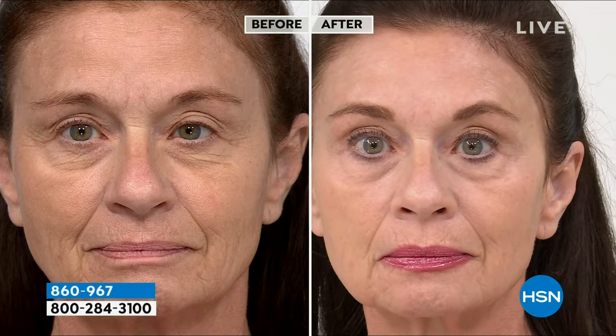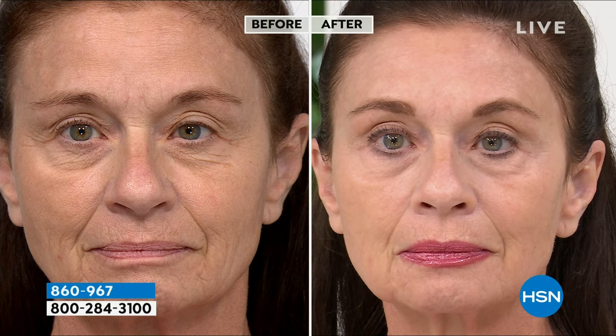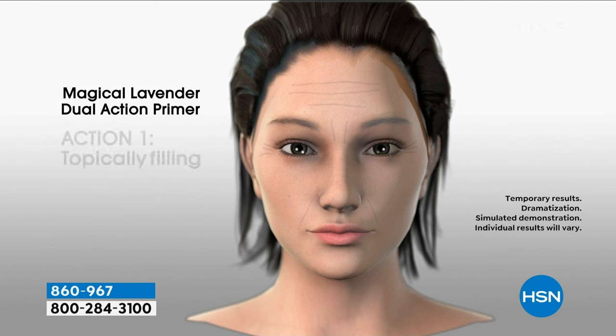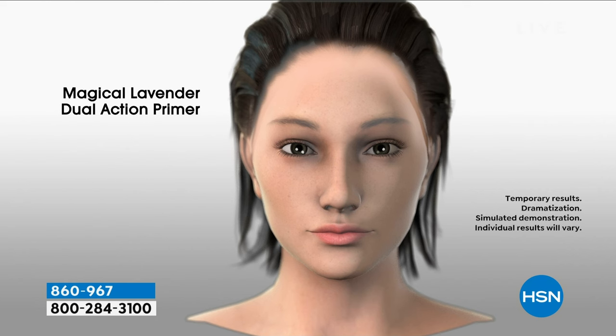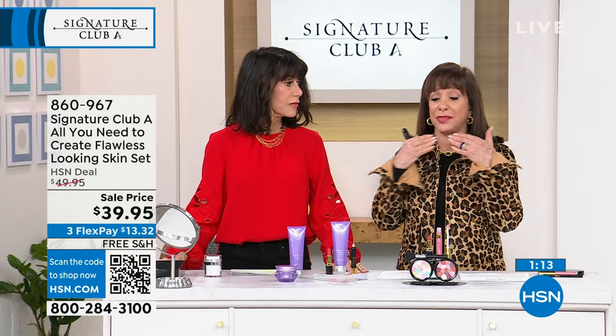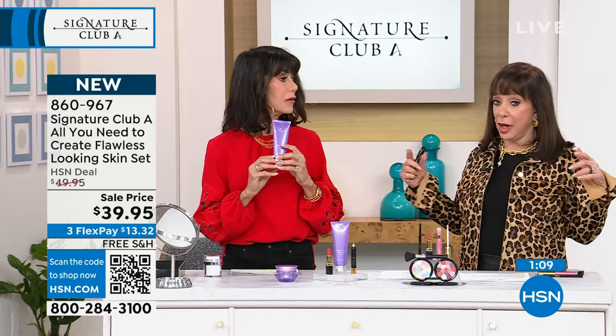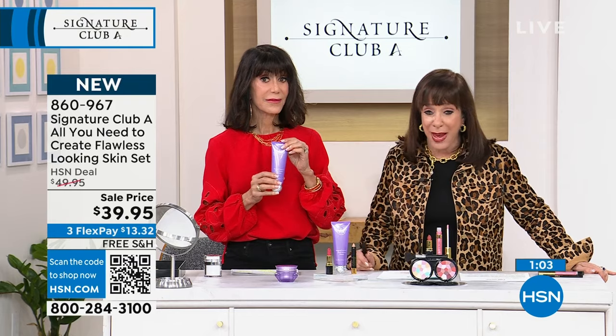Look at the before and after — that's the same woman a couple of minutes later. These are real live subjects; 350 is all we have. Magical Lavender goes on purple — put it right into your wrinkle, look in the mirror, it turns clear, then blend it all over your face. The thin membrane becomes a sheet of glass that makes your skin flawless. You can wear it as a primer under makeup or with no makeup at all.